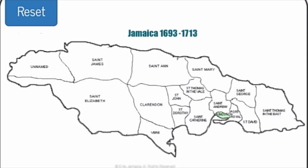First, an unnamed parish. Then St. James, St. Anne, St. Mary, St. George, St. Thomas, St. Elizabeth, another unnamed parish, Clarendon, St. John, St. Catherine, St. Andrew, Port Royal, and St. David.